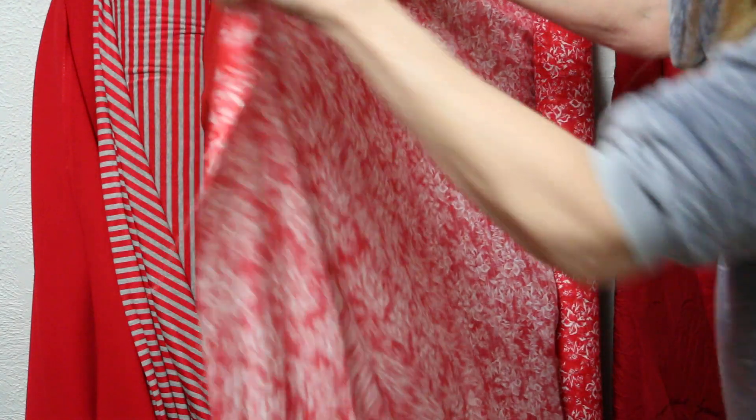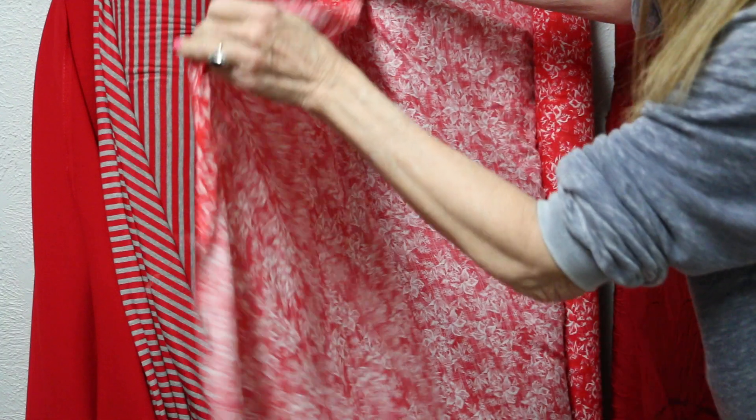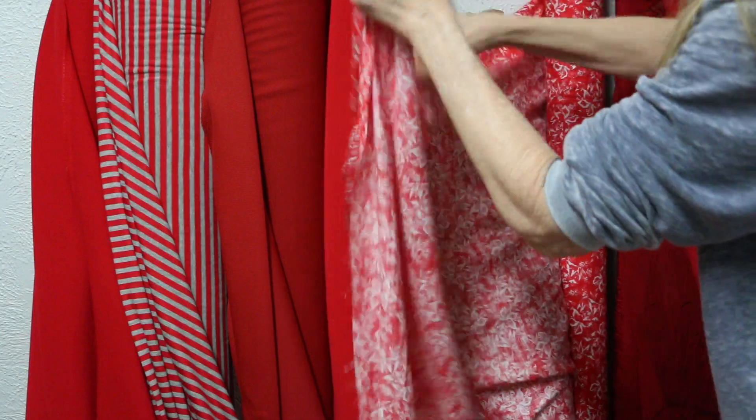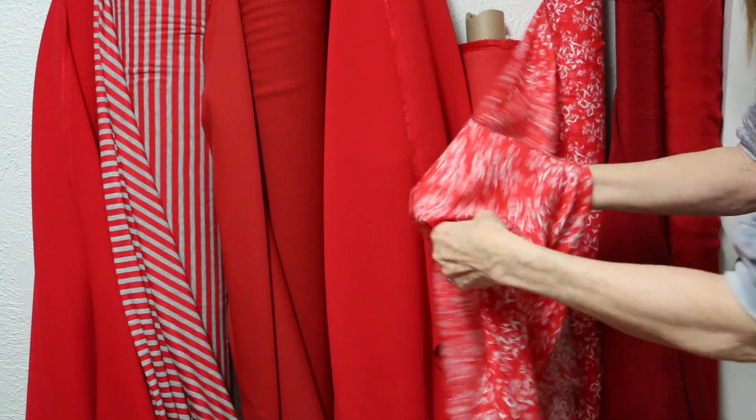This is a woven — it's kind of an orange-red and white, beautiful. It's 100% cotton. That pretty, great drape — it'd be beautiful for that new blouse we just did, Sam's blouse 623.